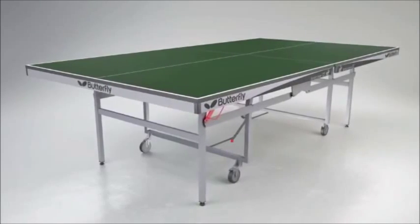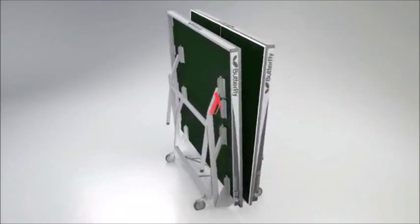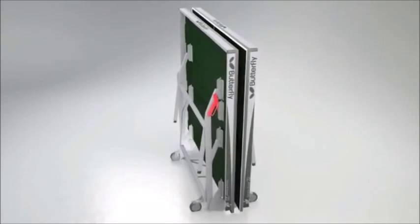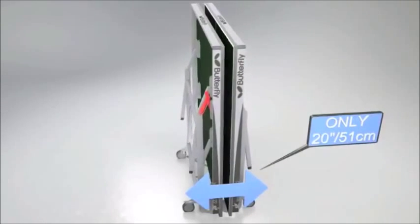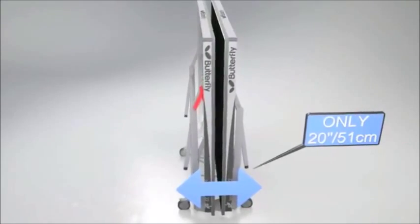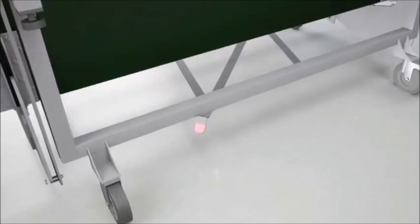Transportation and storage is easy with the unique Space Saver folding system which makes folding and rolling the table away simple and safe. The table tops fold together at the centre, reducing the width in storage to only 20 inches or 51cm. A unique safety system prevents the table from opening and closing accidentally.